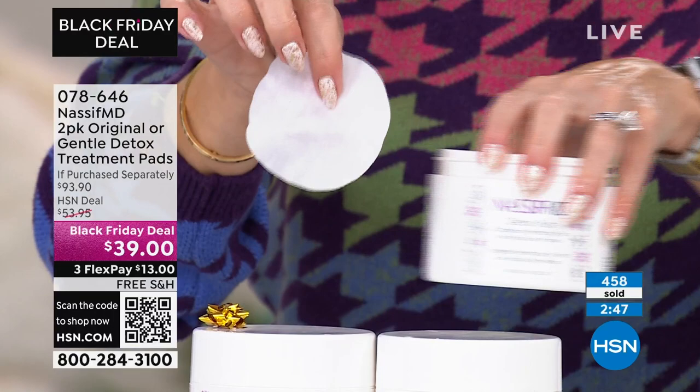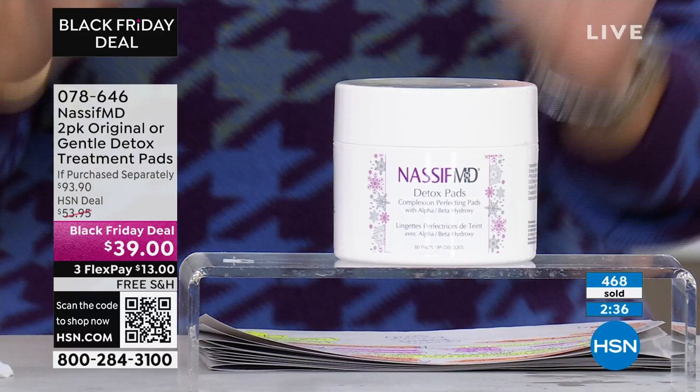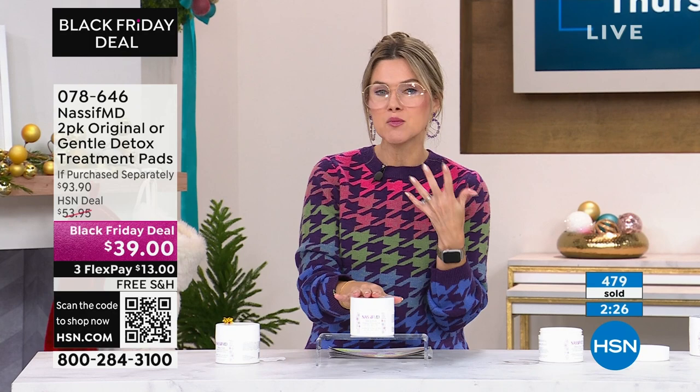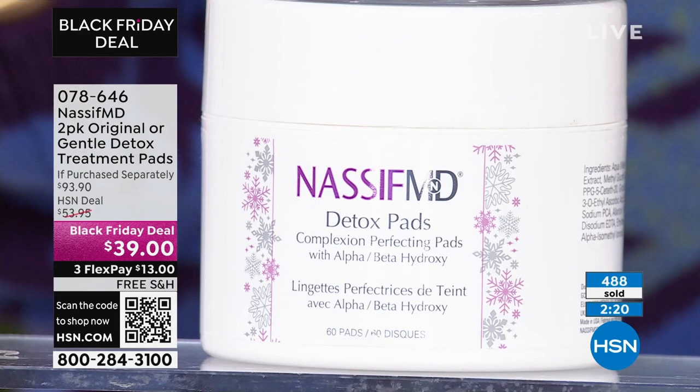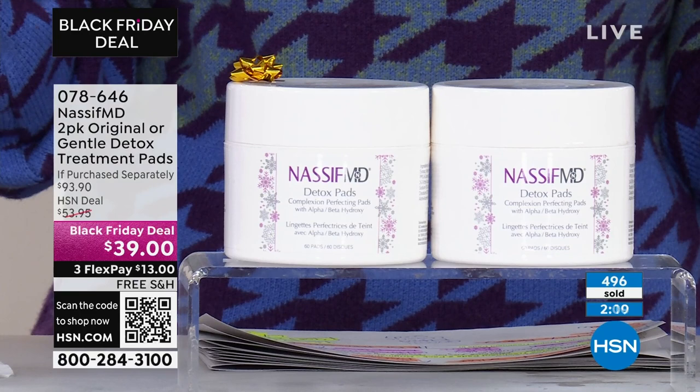This is not a peel. And today you are getting not one for $46.95, but two for $39. Just take a moment to think about that. Imagine walking into Dr. Nassif's med spa and saying, 'I would like his number one best-selling hero product — the detox pads — because I want brighter, smoother skin and more incredible, smoother-looking pores.' Only here at HSN, you're getting two — two for less than the price of one.